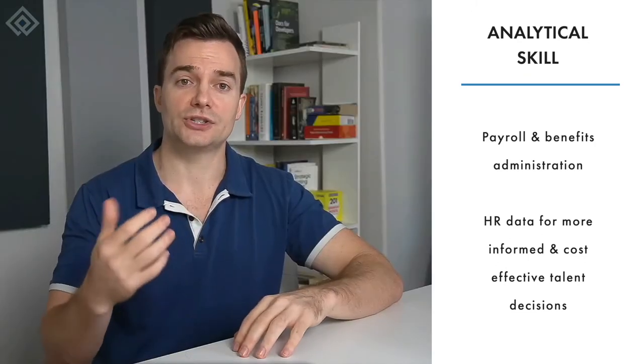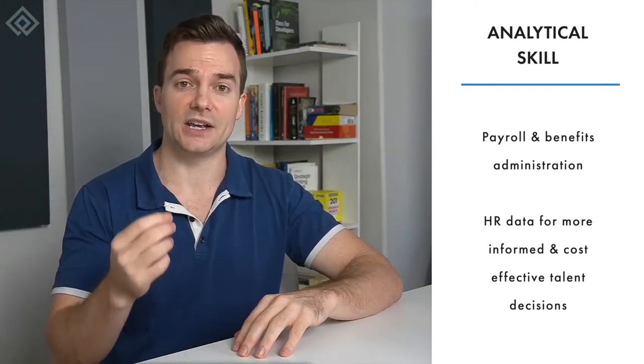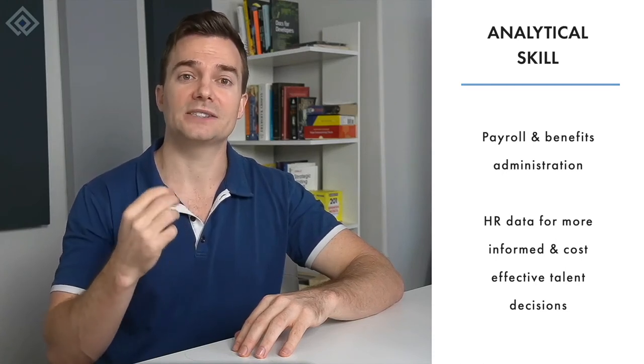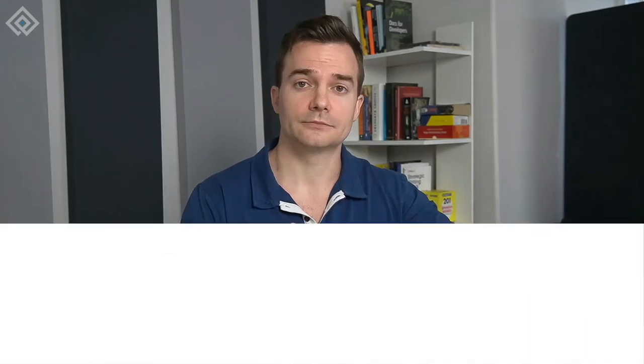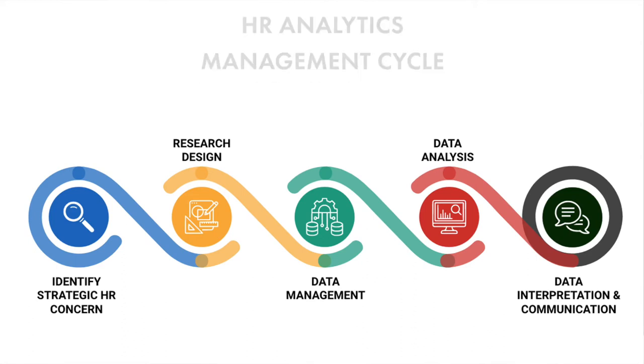As HR generalists, you must have the analytical capability to make sense of data and interpret that data in ways that help business leaders make more informed, cost-effective talent decisions. At HR University, we follow an HR analytics management cycle. We start by identifying the strategic HR concern that we want to manage or assess, then we do research, gather and manage data, which we can eventually analyze and interpret.